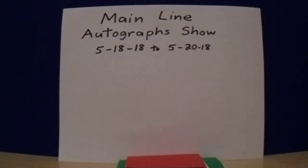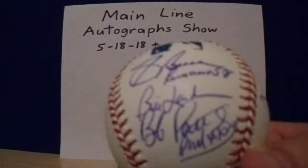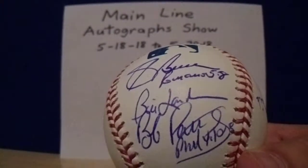So I went ahead and got, first up, on my 1990 team ball — Bill Landrum. There are three signatures, and that would be the middle one — Bill Landrum.